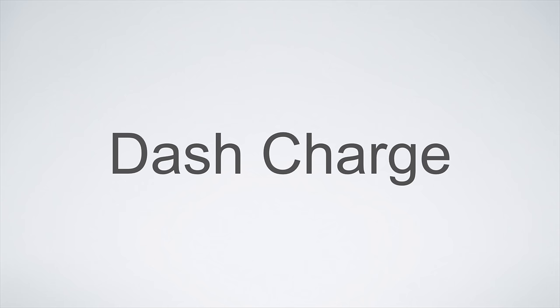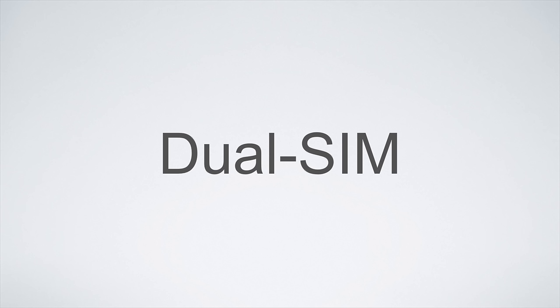And as a cherry on top, the OnePlus 3 is a dual-SIM smartphone. That means it can be used with two separate cell phone plans at the same time, which is perfect for traveling abroad or getting coverage on two networks at the same time here in the US.